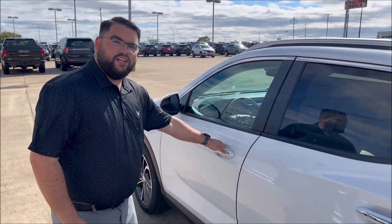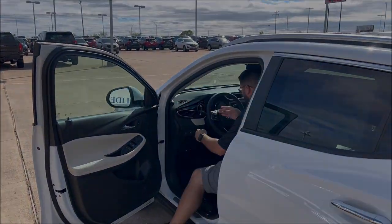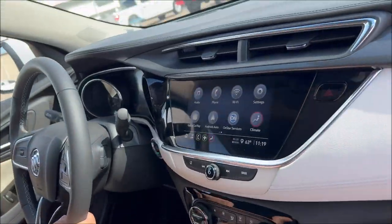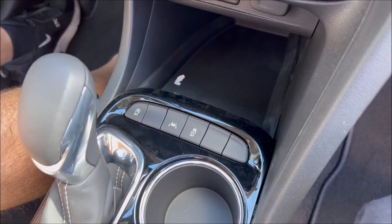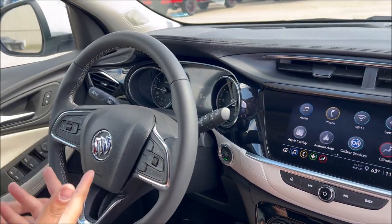Alright y'all, let's get inside and take a look. In here you do have the lane keep assist down here at the bottom — it does keep you in your lane with lane departure warning. It also does have the front collision alert with front pedestrian braking.